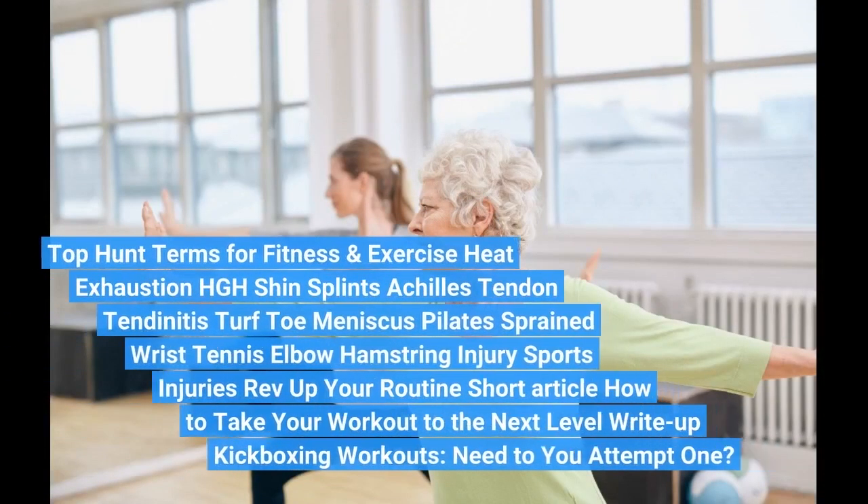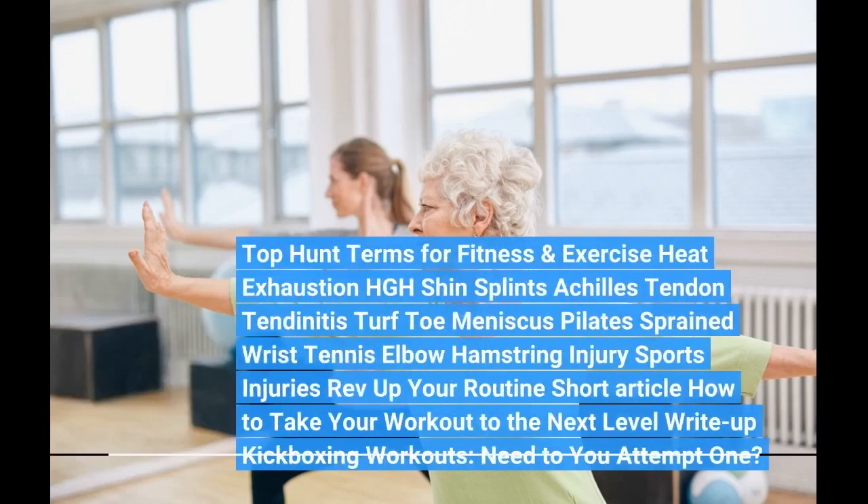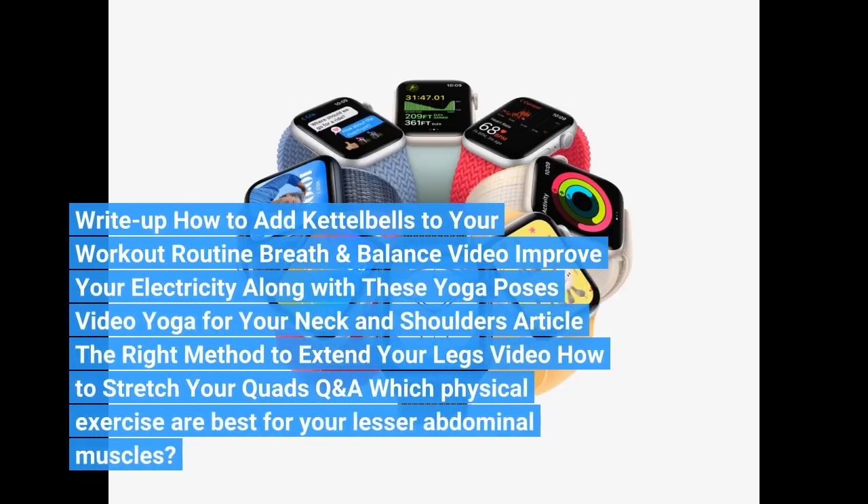Top search terms for fitness and exercise: heat exhaustion, HGH, shin splints, achilles tendon, tendonitis, turf toe, meniscus, pilates, sprained wrist, tennis elbow, hamstring injury, sports injuries. Article: how to take your workout to the next level. Kickboxing workouts. How to add kettlebells to your workout routine.